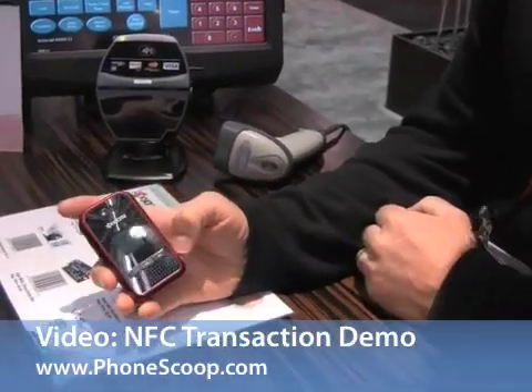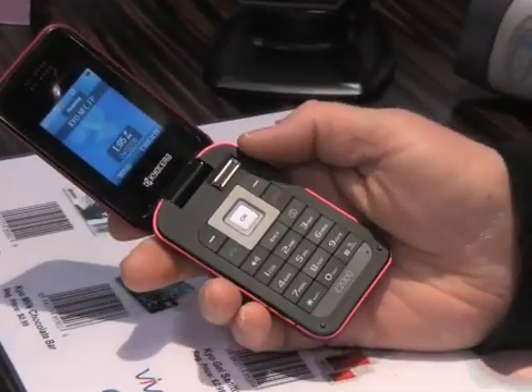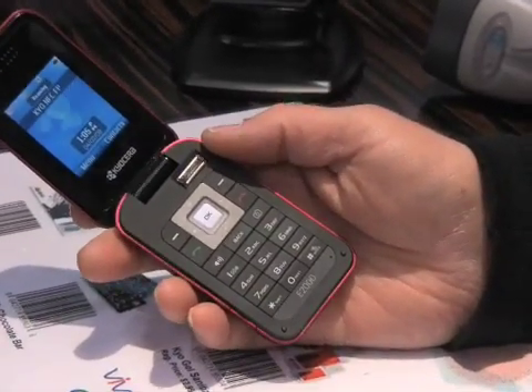Our new phone has two new technologies in it: biometric and NFC.